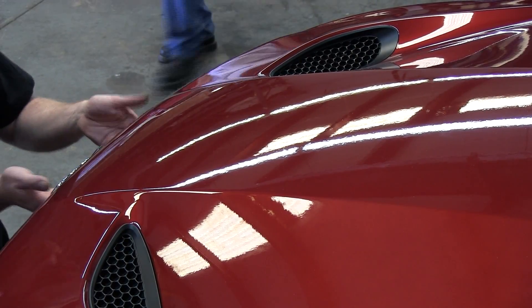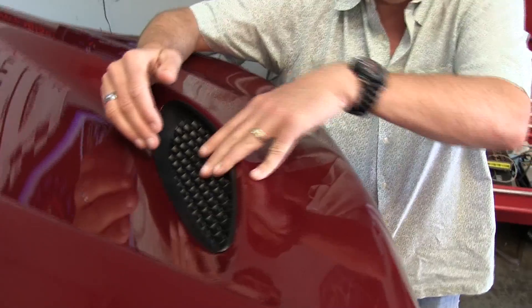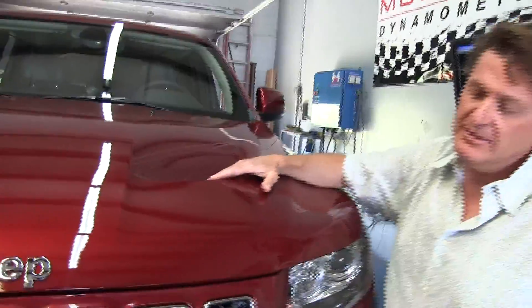Just in case you're curious, the SRT8 version of the Grand Cherokee weighs 5,200 pounds and it's got these air outlets. The air comes in through the front, cools the engine, and comes out doing two things besides cooling the engine — it also puts downforce on the car so that it sticks to the road better. Pretty well engineered.